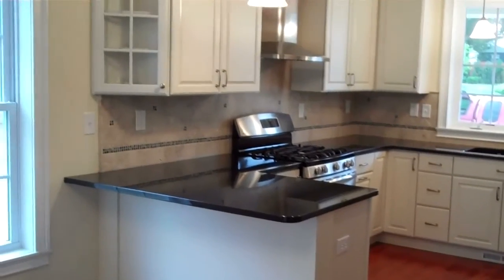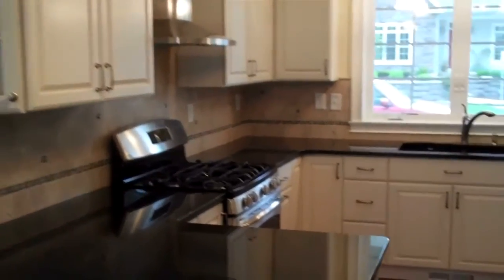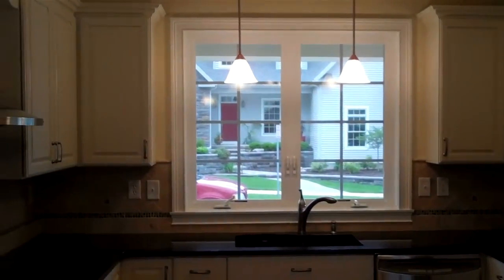You can see that the homeowners did a beautiful job choosing their kitchen — gas stove, stainless steel appliances — with a window looking out toward the street.